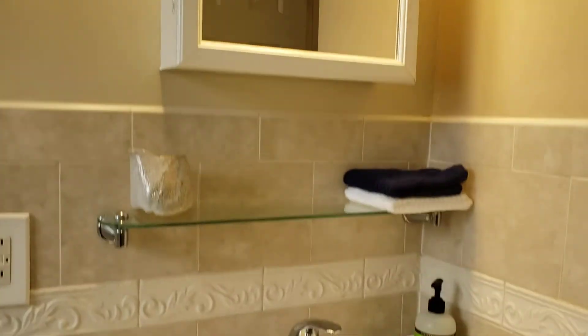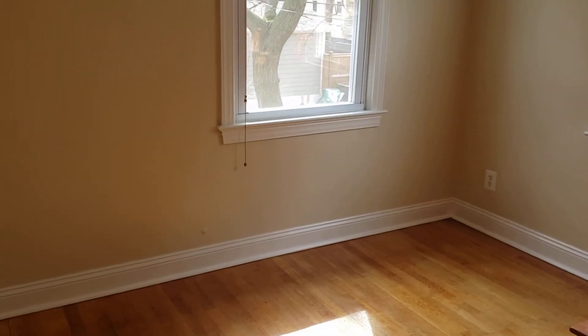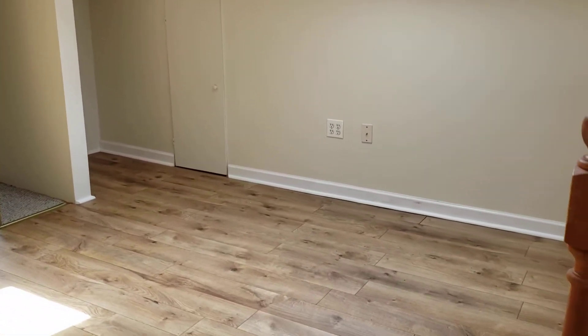It's a jetted tub and a little vanity. The second bedroom here is fairly small. They've added a staircase into what was the attic. You've got a wall unit in here, a larger closet, and laminate floors.